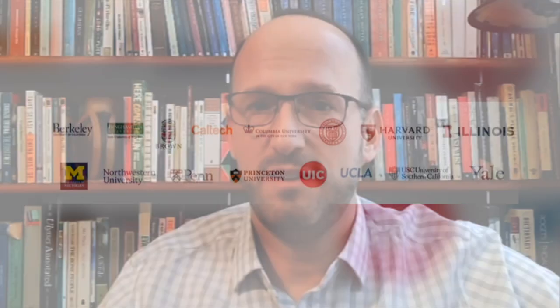It's 15 great universities working together to make their patent portfolios in specific areas available for licensing by companies as a package.